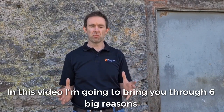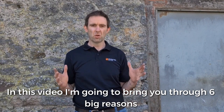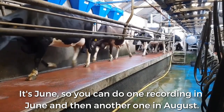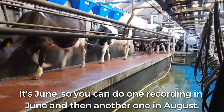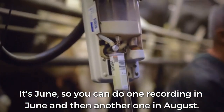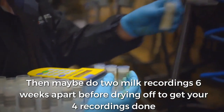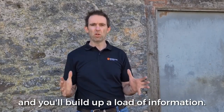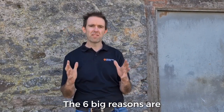In this video I'm going to bring you through six big reasons why you should milk record and why it's not too late. It's June, so you can do one recording in June, do another one in August, and then maybe do two milk recordings six weeks apart before dry off. You get your four milk recordings done and you'll build up a load of information.